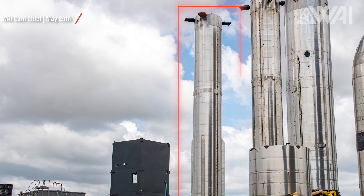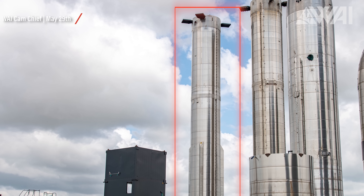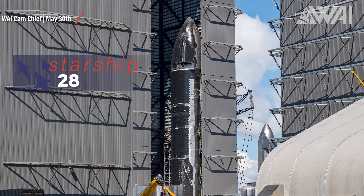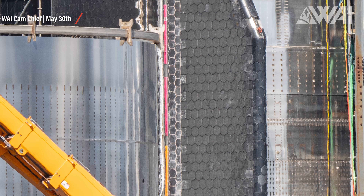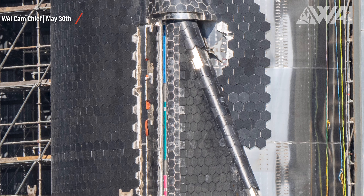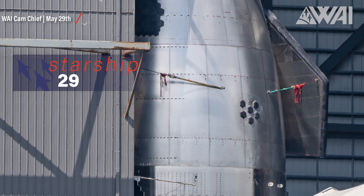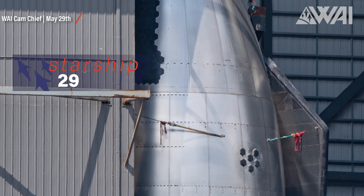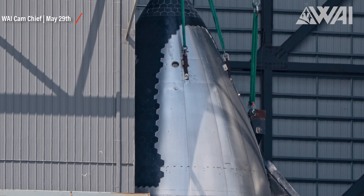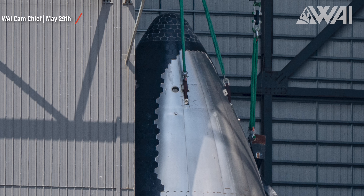Booster 10 was moved to the Rocket Garden, aka the Starship parking lot. Ship 28 got its aft flaps — that's a huge deal, securing SpaceX's supply of fresh Starships! Ship 29's aft section is patiently waiting for a rollout, still tucked away in one of the production tents. Any day now — two more ships in the pipeline!